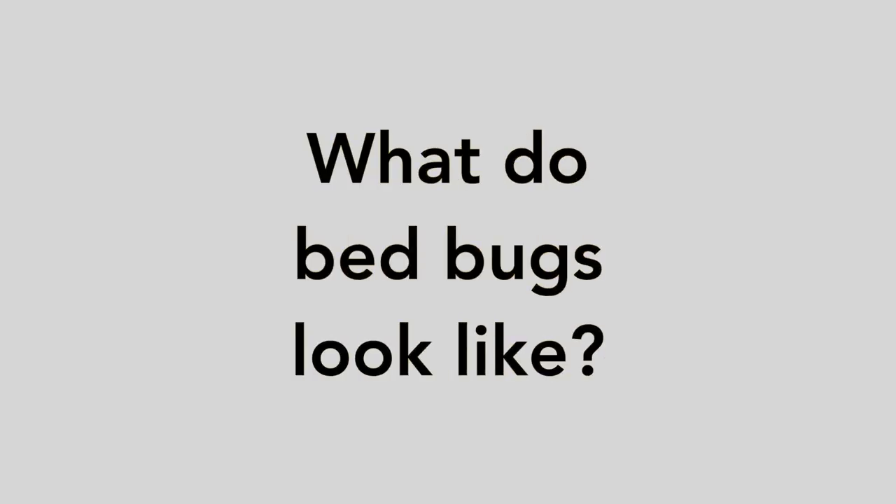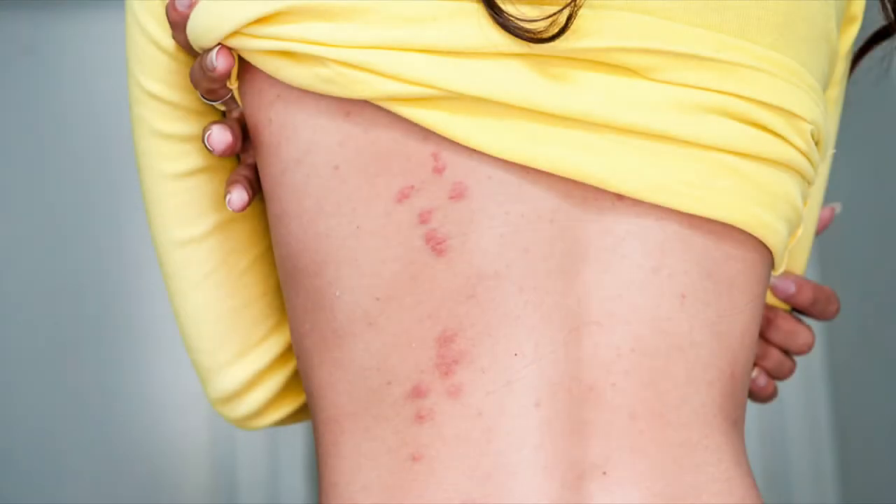So what do bed bug bites look like? When bed bugs bite you, you often see very discreet pink or red papules or bumps, oftentimes grouped a few in a row in a straight line or linear pattern. We jokingly refer to this pattern as the breakfast, lunch, and dinner pattern.